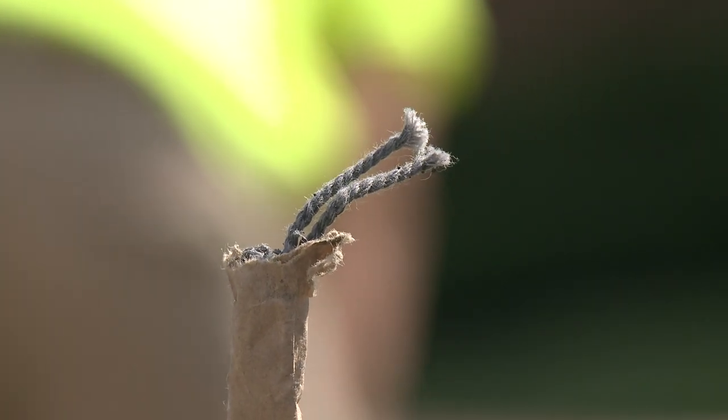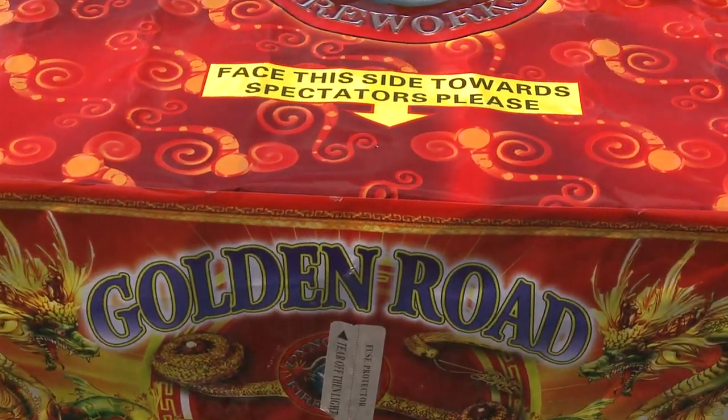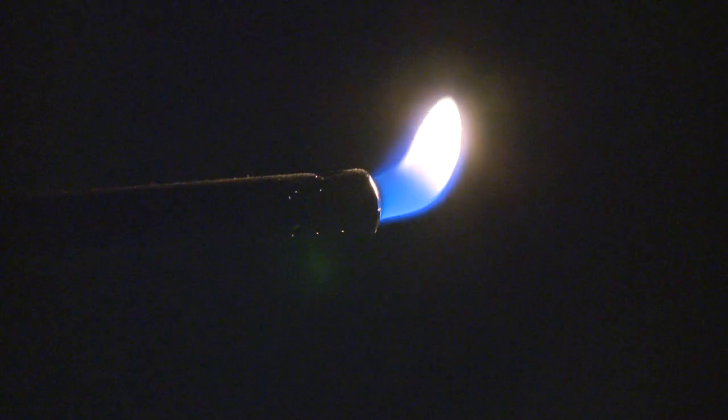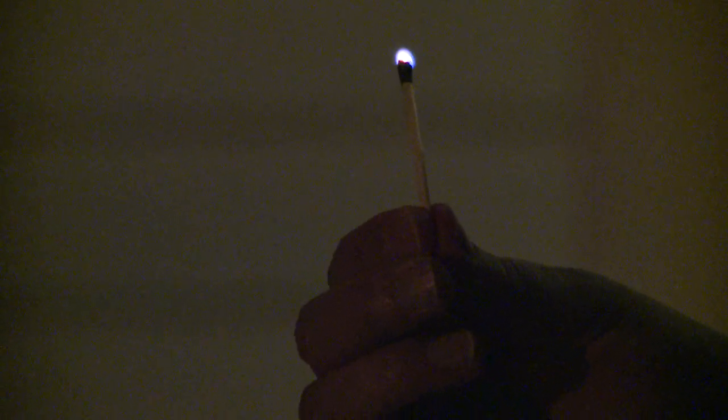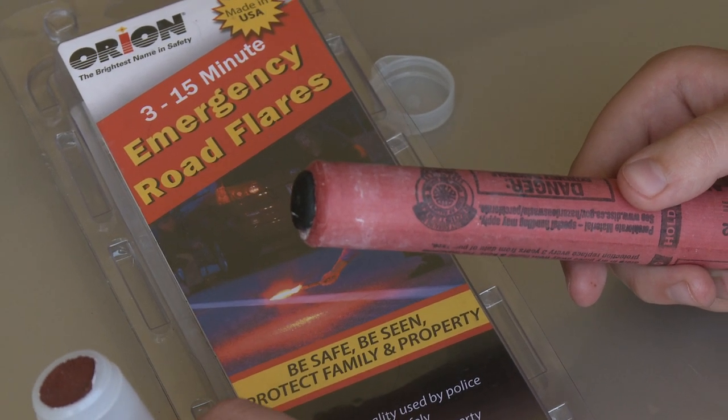The second thing we have to be very particular about is when we go up and light the fireworks. I prefer to use a butane torch or a propane torch — one where you pull the trigger and it lights automatically. You should never use a match held up in front of your face trying to light it. Another good method of lighting fireworks is using a road flare.